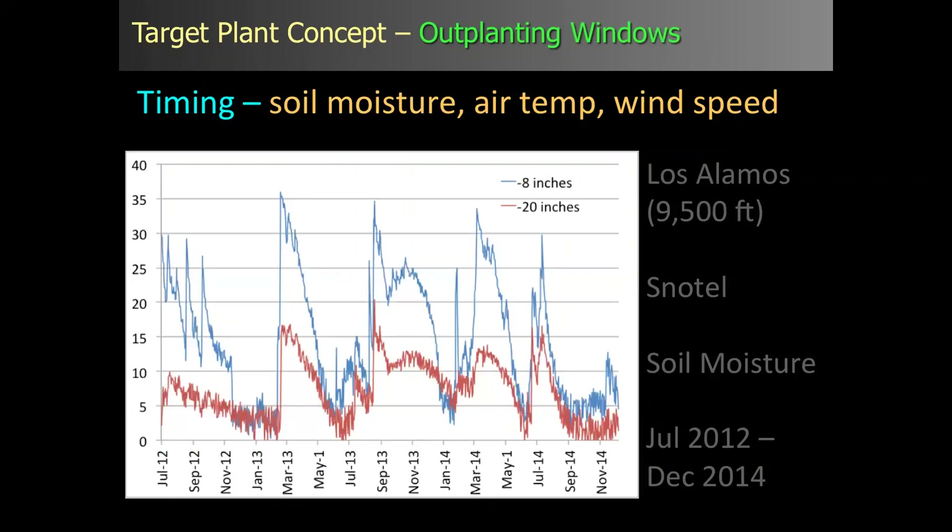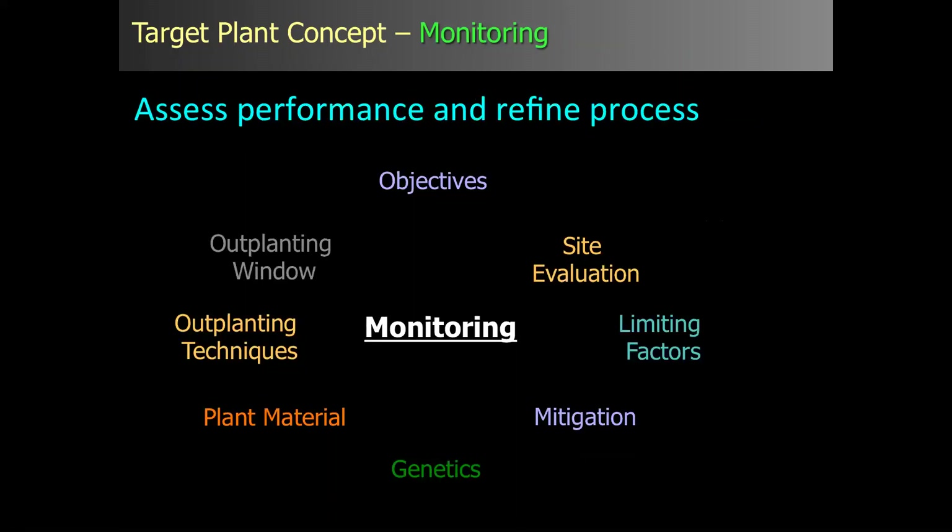Out-planting window: this may be obvious, but there are still folks who plant at the wrong time. The key is to focus on optimal soil moisture, temperatures, and wind speeds to minimize stress on that seedling being out-planted. Right now we're targeting monsoonal plantings and fall plantings, but I think there's a lot of research that can still go into this area. All of this is brought together with monitoring — to assess the performance and refine the process, going through all eight elements and making sure they are working properly.